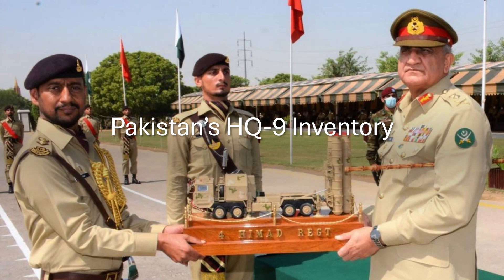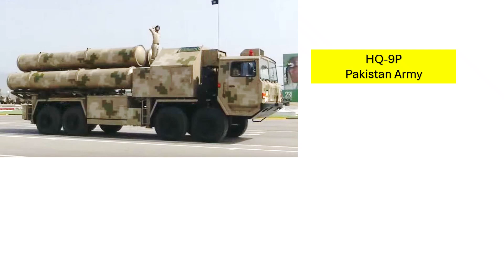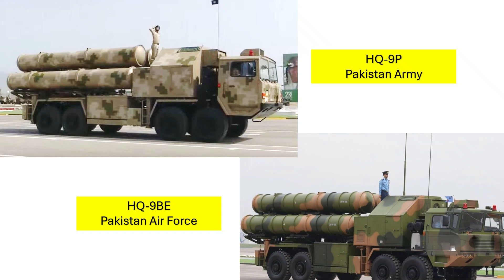We now come to the million dollar question: which type of HQ-9 missile capability does Pakistan have? Pakistan employs two types of HQ-9 missile systems. First is the HQ-9P system operated by the Pakistan Army, which is broadly similar to the FD-2000 export version with a range of 125 km. The Pakistan Air Force operates a more advanced HQ-9BE missile system with a range of 260 km, which utilizes a different radar package than the standard HQ-9B configuration.